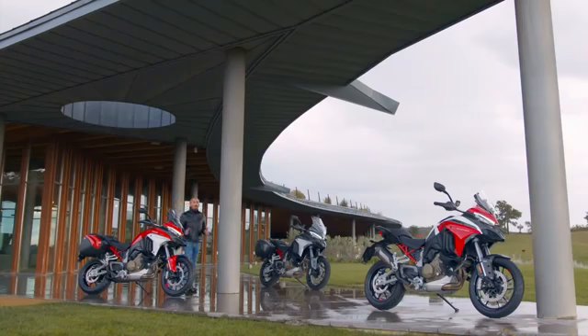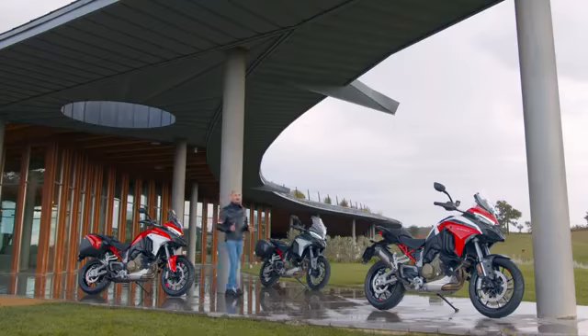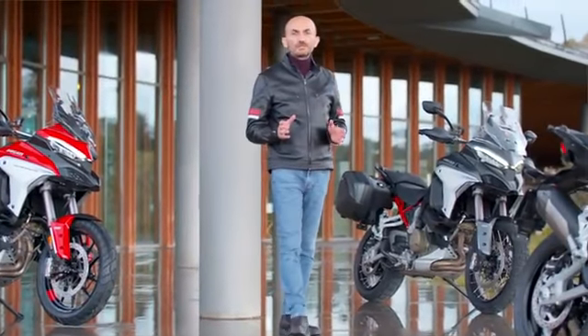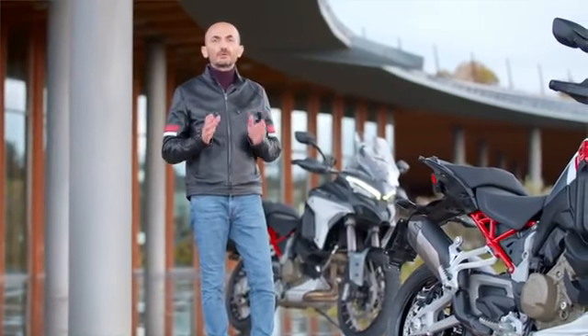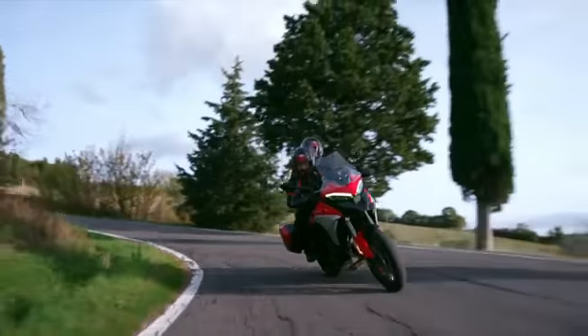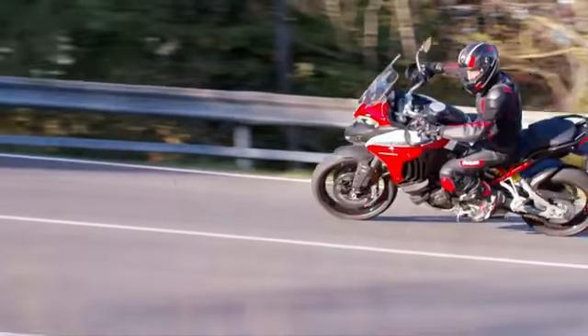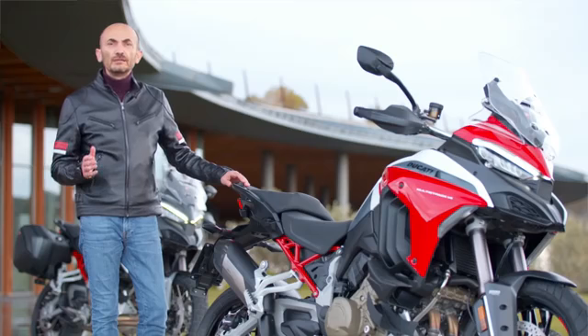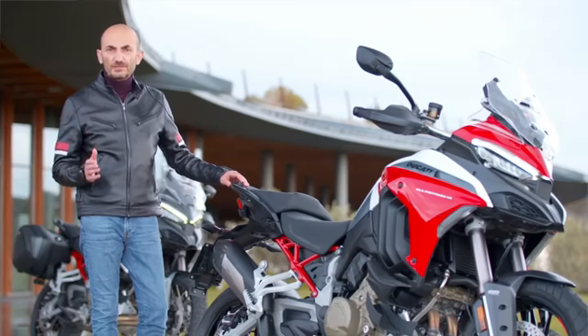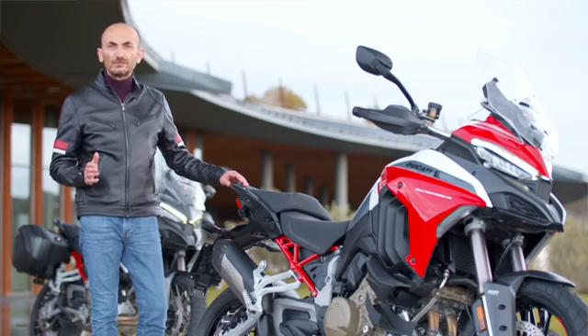Many are the configurations of this Multistrada V4 produced in Borgo Panigale, and for those who want something even more specific, an important series of accessories has been developed for each one of the reference worlds. 170 horsepower, a torque of almost 13 kgm, a 215 kg dry weight, 60,000 kilometers before the first major maintenance operation — ruling all roads has never been so easy.